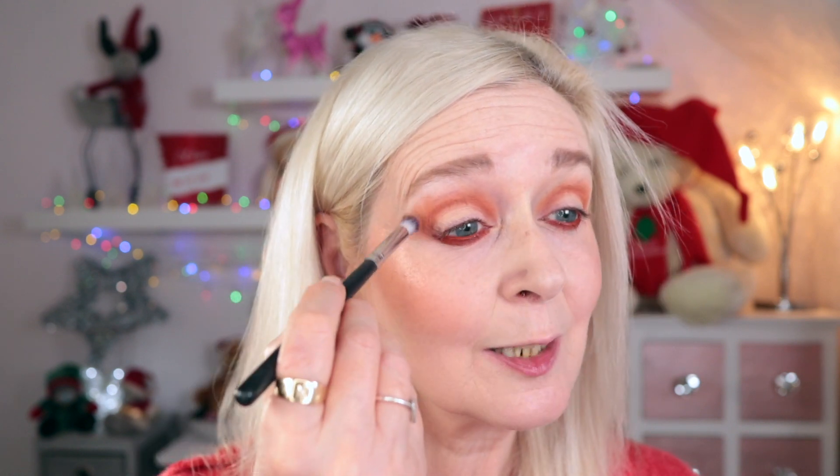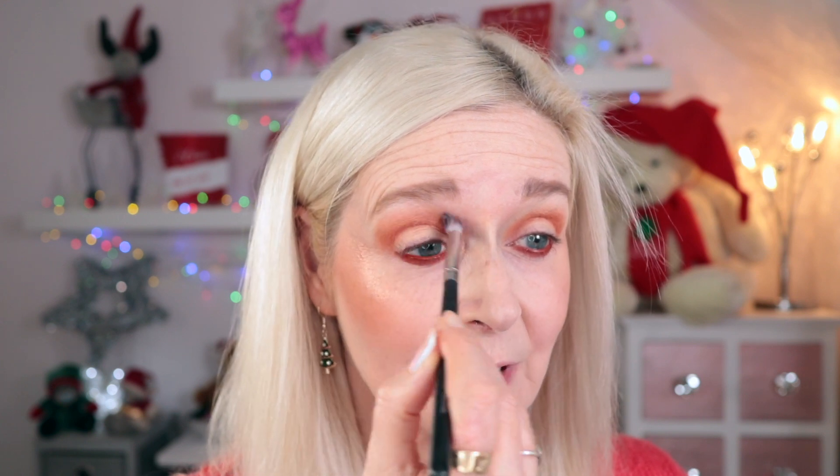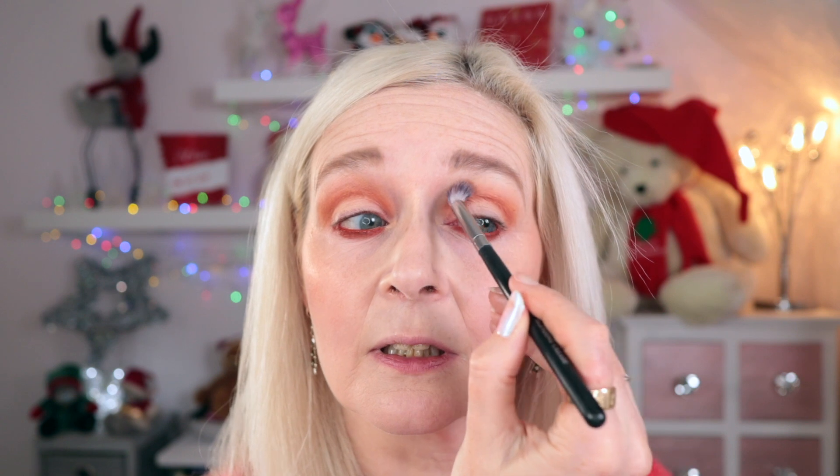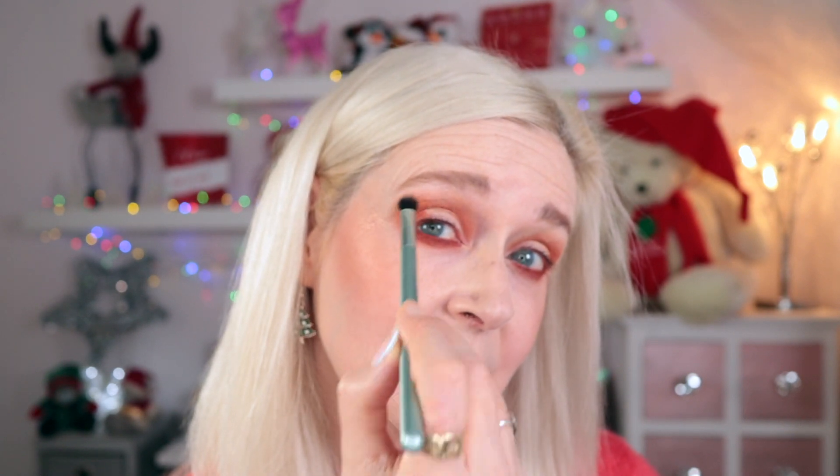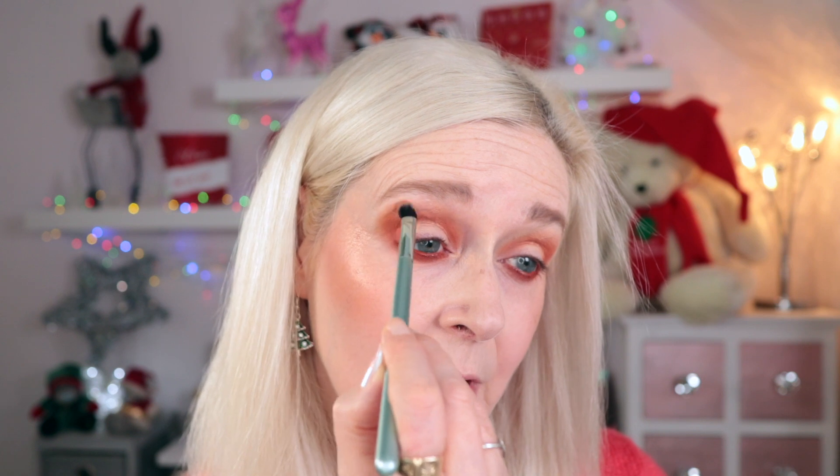Now taking Gingerbread Latte — this shimmer shade will reflect off my ring lights throughout the whole video because of the mirrored background. Going slightly above the colour I've already laid down. If you've got any warm-tone shadows, you'll be able to recreate this look without needing this specific palette. In the outer V I'm going in with Spices — the orange shade — just placing that in the outer corner to give something to blend the shimmers into. Then gently running that under my lower lash line, and blending the Gingerbread shade a little higher in the outer corner to lift the eye.